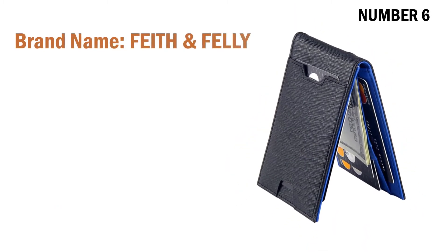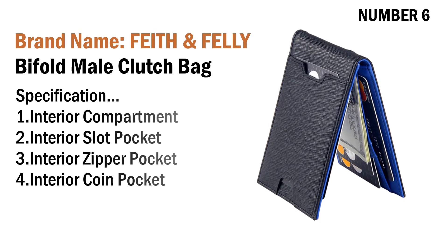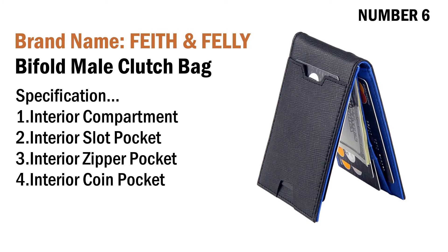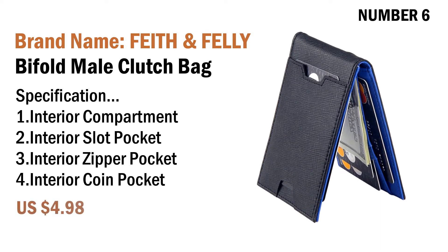Number six: brand name Five and Felly bifold male clutch bag. Specifications: one interior compartment, two interior slot pocket, three interior zipper pocket, four interior coin pocket. Its price is US $4.98.